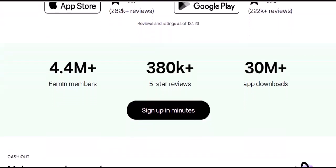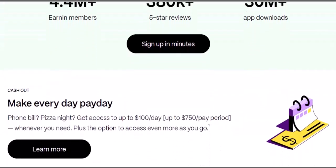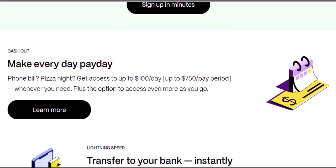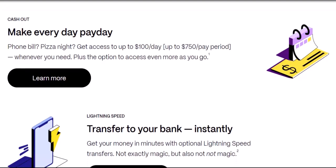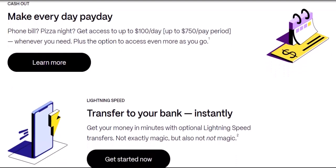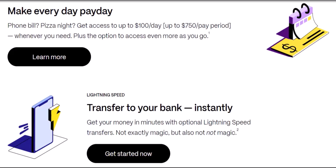Maximizing your EarnIn cash outs — here are some tips. Be consistent: regularly using EarnIn and repaying your advances on time shows responsible financial behavior. Maintain a positive balance: make sure you have enough funds in your linked account to cover your EarnIn advance when payday rolls around. Link your pay stubs to help EarnIn verify your income and potentially boost your pay period max. Keep an eye on your limits — the EarnIn app clearly displays your current daily max and pay period max, so use them responsibly.